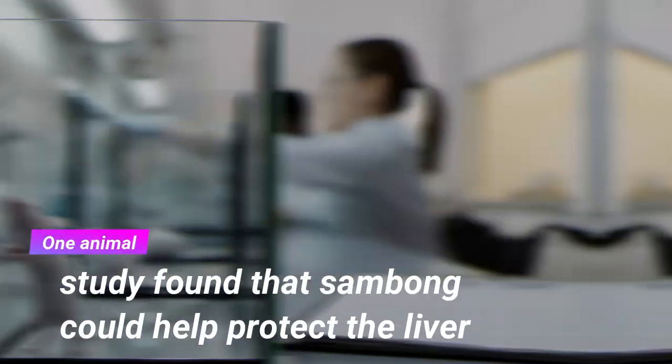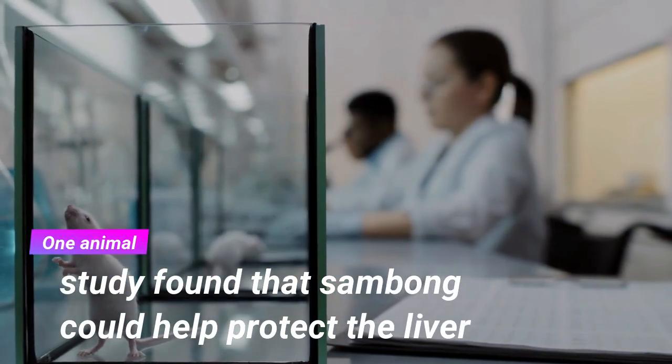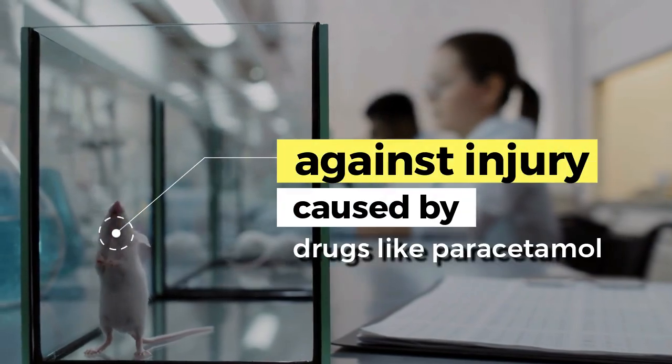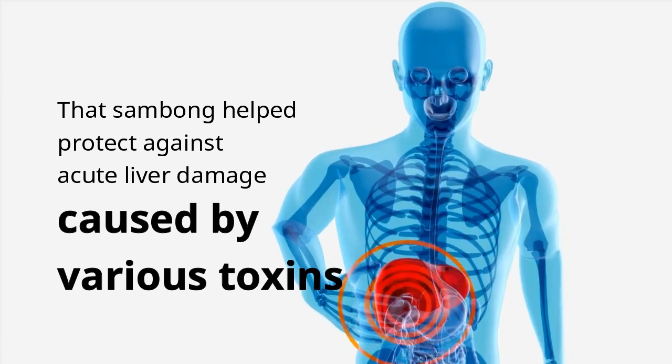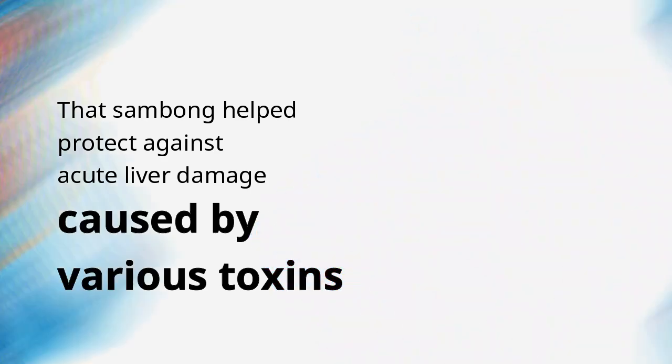One animal study found that Sambong could help protect the liver against injury caused by drugs like paracetamol. Another Chinese study also revealed that Sambong helped protect against acute liver damage caused by various toxins.